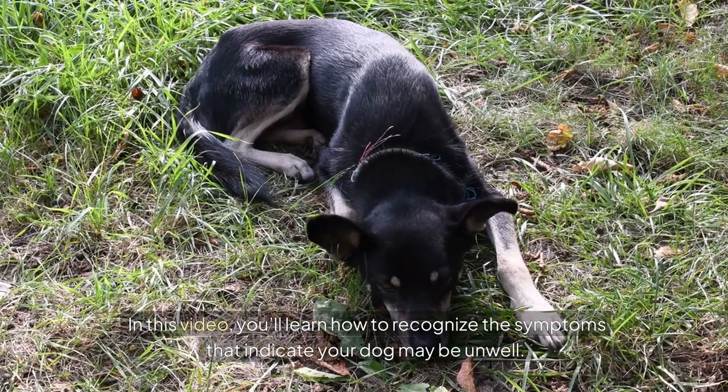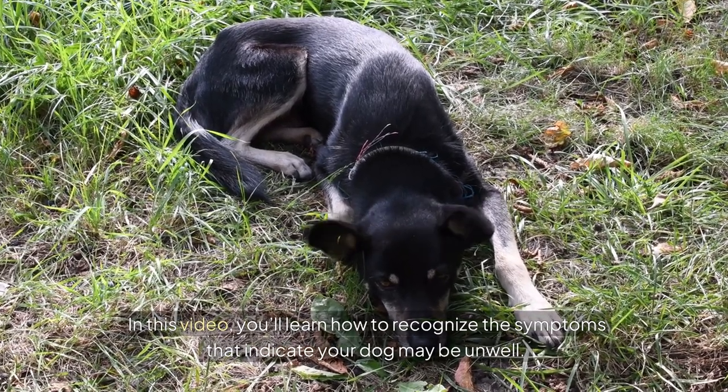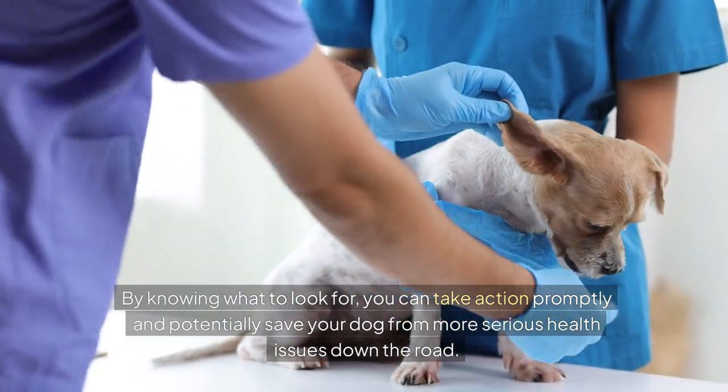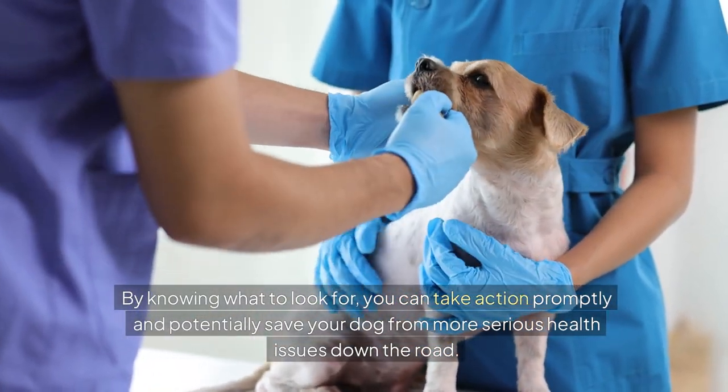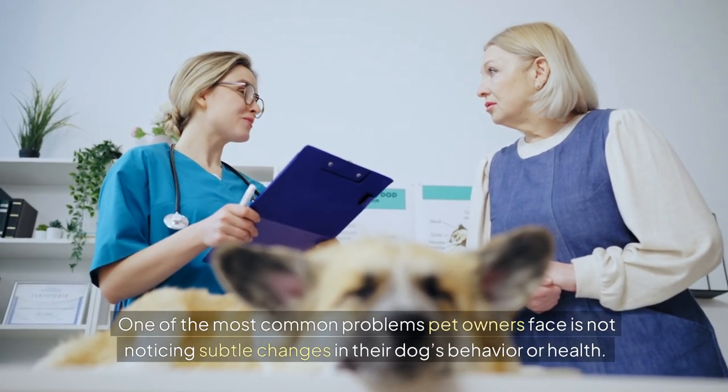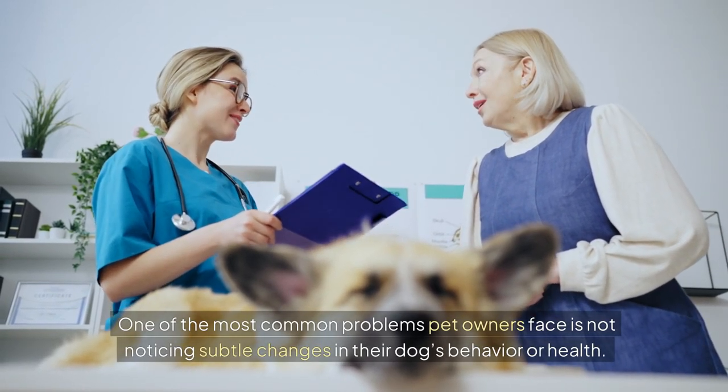In this video, you'll learn how to recognize the symptoms that indicate your dog may be unwell. By knowing what to look for, you can take action promptly and potentially save your dog from more serious health issues down the road. One of the most common problems pet owners face is not noticing subtle changes in their dog's behavior or health.